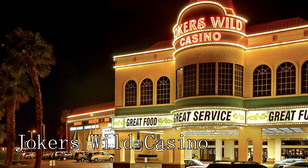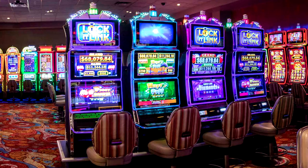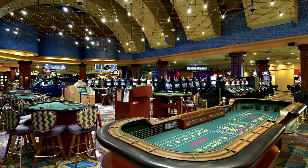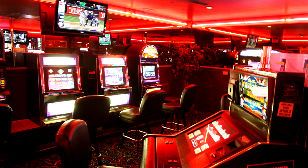At number thirteen, you can visit the Joker's Wild Casino. Despite its modest size, it provides an authentic Vegas-style gaming experience, with table games, slots, and video poker. It's known for its friendly staff, casual atmosphere, and excellent value, making it a local favorite.